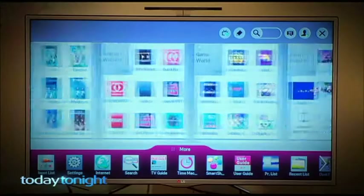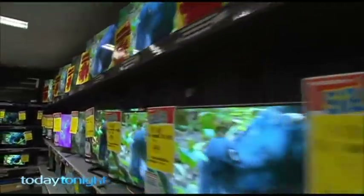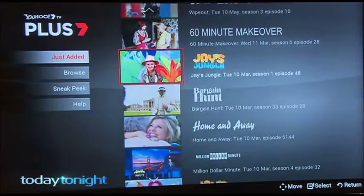Basically a computer baked into a TV, being able to just watch whatever we want. If you can use a smartphone, you can use a smart TV. Chances are most viewers are watching right now on their smart TV, but many aren't using the incredible technology built in. Trying to buy a TV that's not smart these days is like trying to buy a phone that doesn't have a camera.